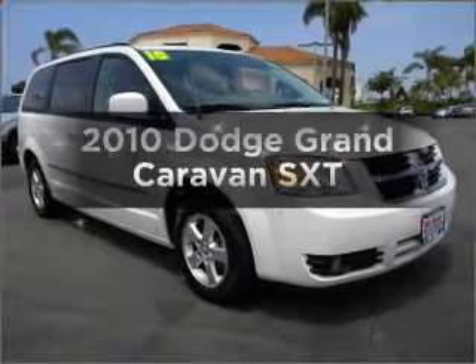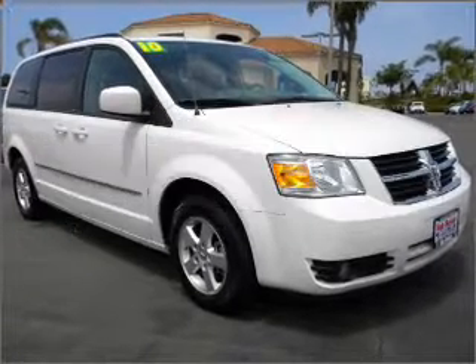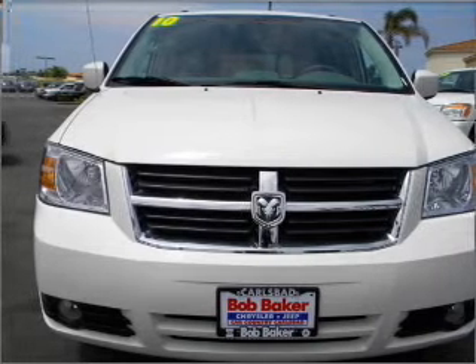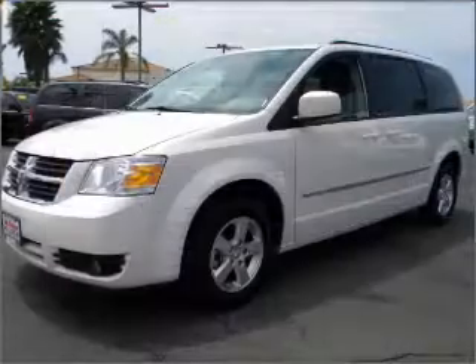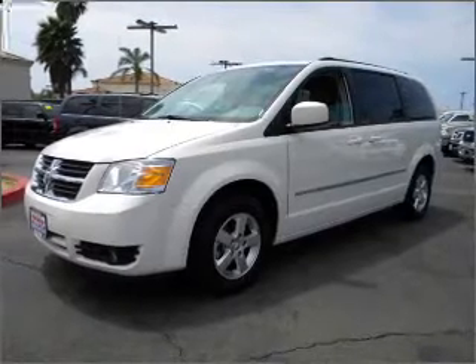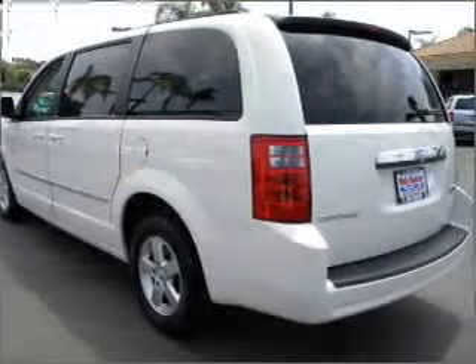Check out this 2010 Dodge Grand Caravan. This is the set of wheels you've been looking for, with a solid 6-cylinder engine that responds smoothly to its automatic transmission. Premium wheels lend a distinctive appearance, and you will appreciate the safety feature of anti-lock brakes.